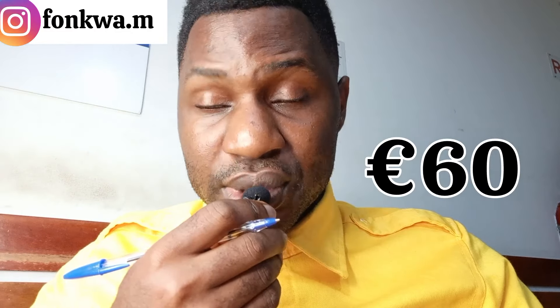Remember that the application fee for the visa is 60 euros, and you can pay in any currency as long as you are at the VFS Center. Visa takes at least three weeks to one month, depending on when you apply.